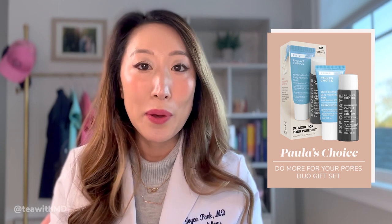Next is the Paula's Choice 'Do More for Your Pores' duo gift set, available on Sephora for only $17. You get mini versions of the youth extending daily hydrating fluid, which is chock full of antioxidants and broad spectrum SPF 50, as well as one of their all-time holy grails — the 2% BHA liquid exfoliant with salicylic acid. I like that these two are placed together because they work in very different ways to help oily, acne, or combination skin.